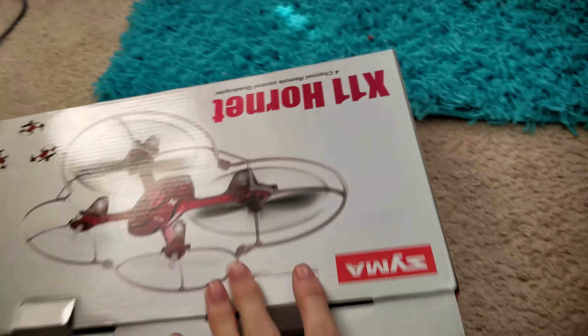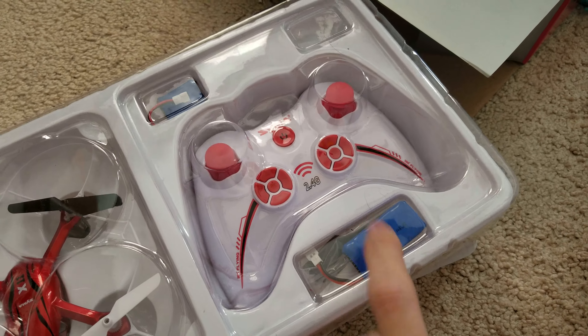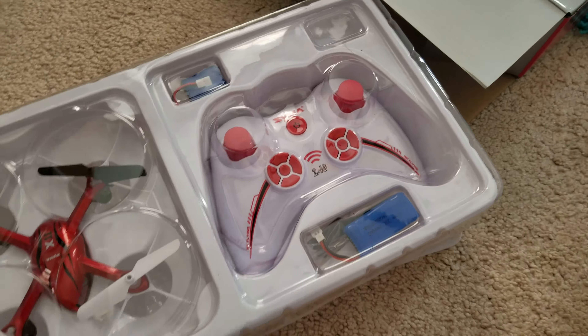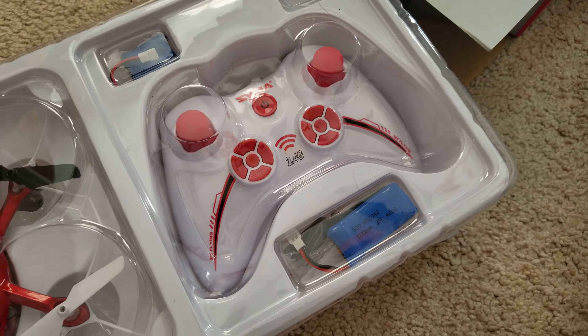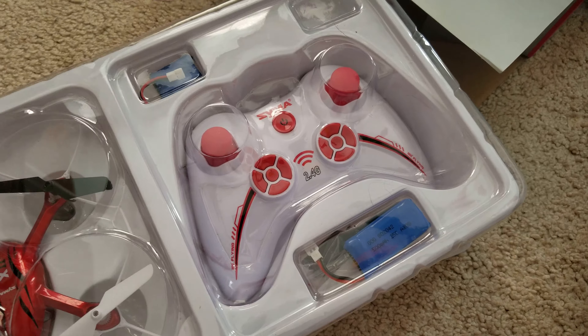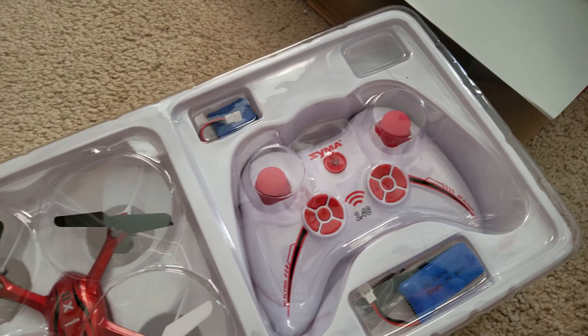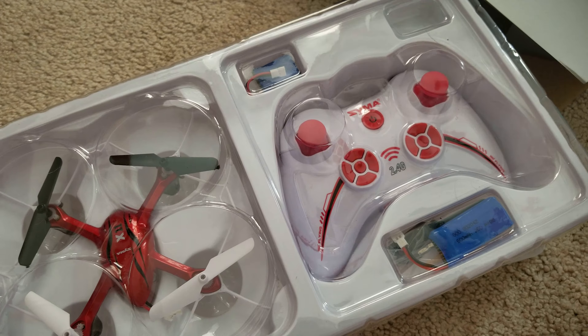Everything is the same as far as electronics go. For whatever reason, mine came with a 500 mAh battery for longer flight time. I don't know how that got in there. Then you have the regular standard 200 mAh, the quadcopter itself, and the controller.